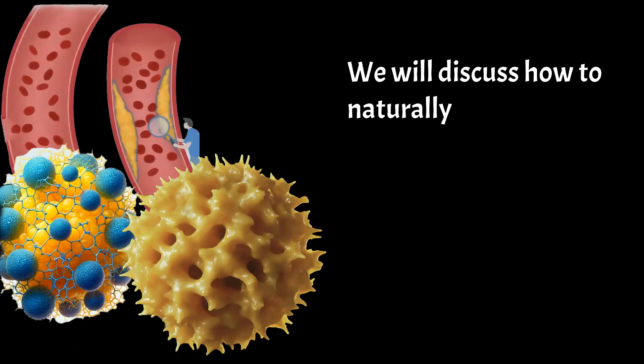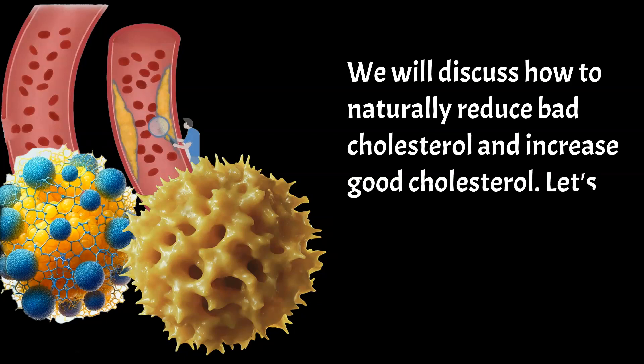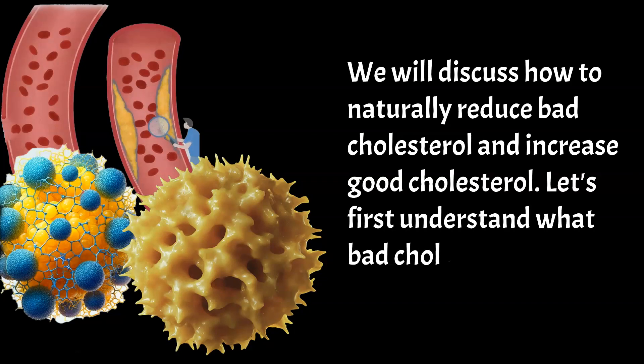We will discuss how to naturally reduce bad cholesterol and increase good cholesterol. Let's first understand what bad cholesterol means.